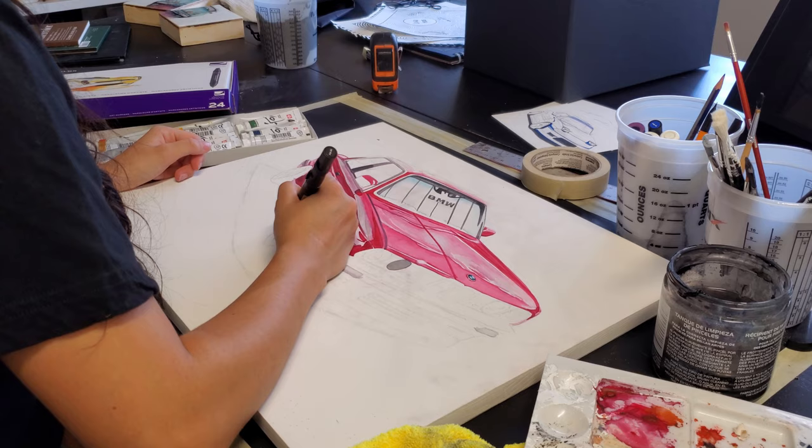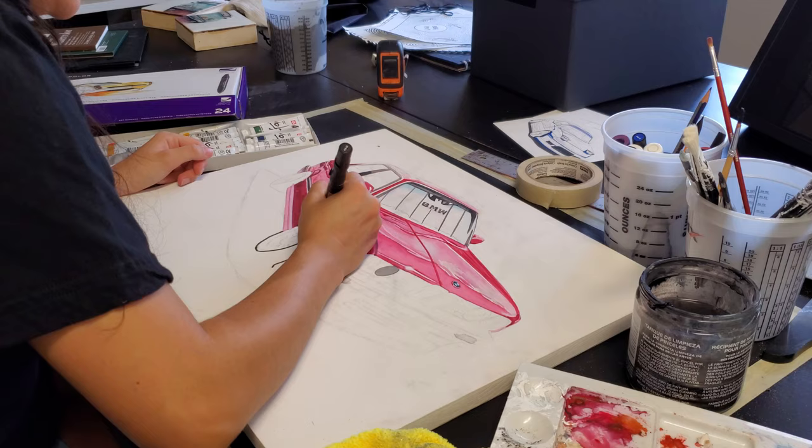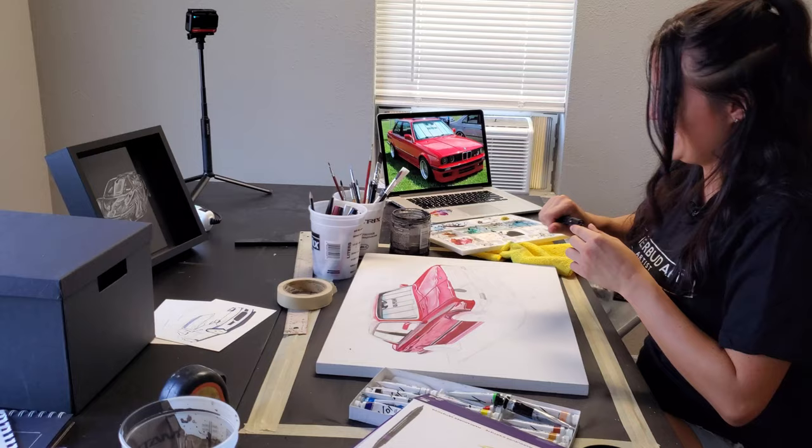It was a BMW M4, brand new. At the time it was an F80. And it's actually still hanging up on his wall right now.